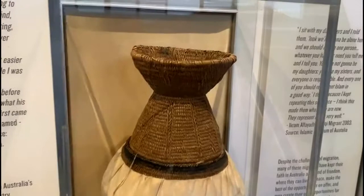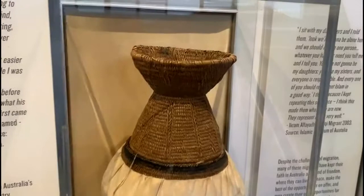Deel is a traditional handmade Somali milk container or jug. It's used to collect milk from different livestock, as well as storing the milk and keeping it fresh without refrigeration.